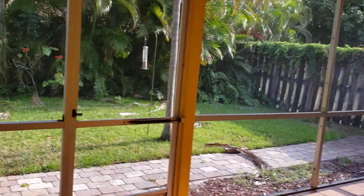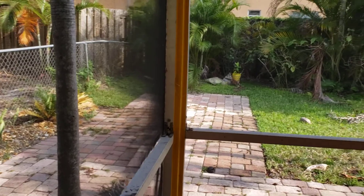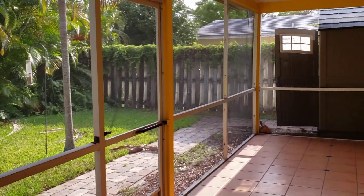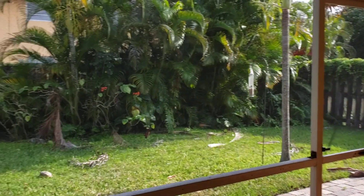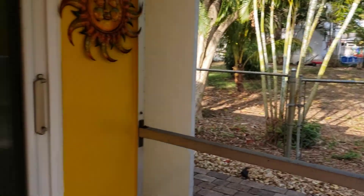We'll step out on the patio and take a look at the backyard. You've got his and her closets. You've got a nice private backyard, great big screened-in area, and a nice little shed for storing tools. 1516 Northeast 35th Street, Oakland Park, Florida.